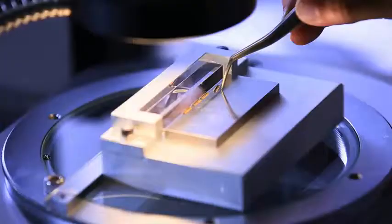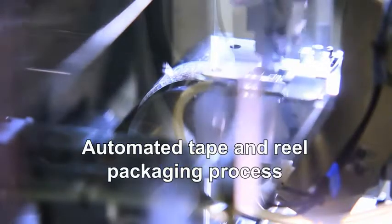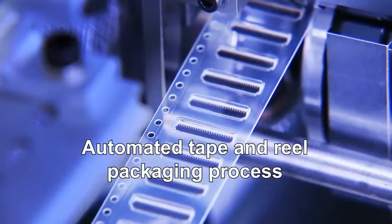JAE's strength is delivering a stable supply of micro-miniature, high-precision connectors in large volumes through the utilization of automated manufacturing processes.